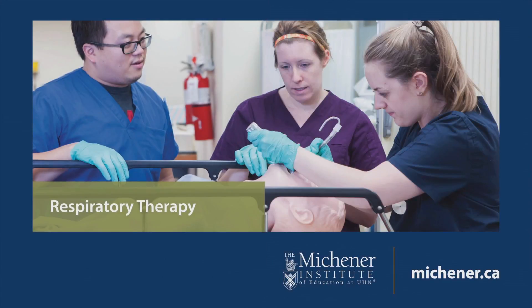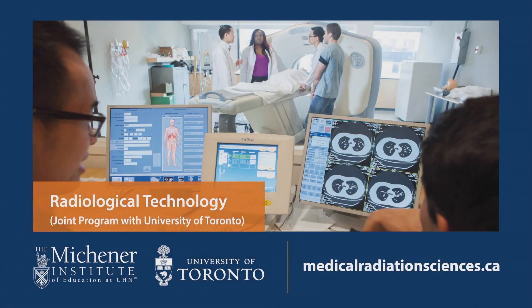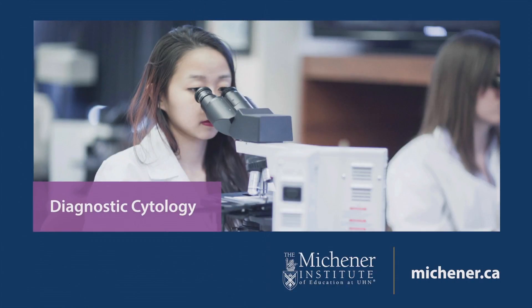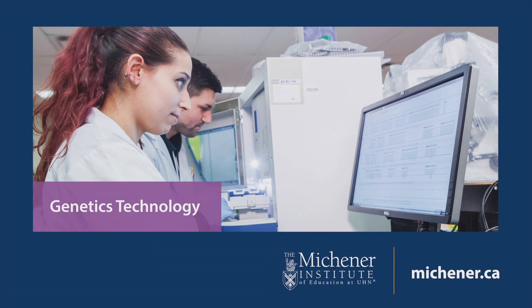Interested in genetics technology? The Michener Institute of Education at UHN is the largest of only two such teaching programs offered in Canada. Here's what you need to know to make the right decision for your education and career in genetics technology.